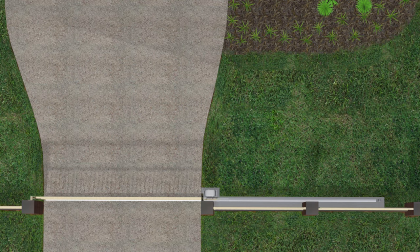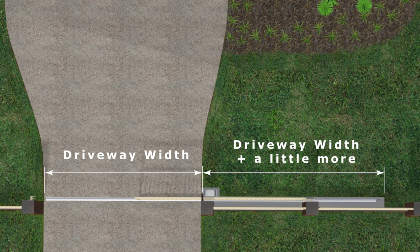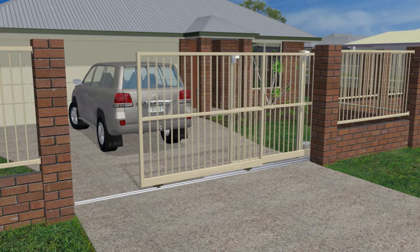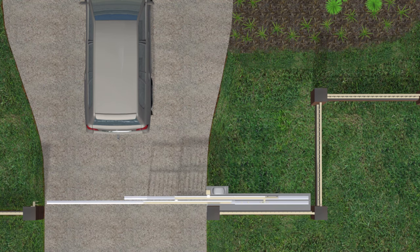Sliding gates do need side room to open, which is a little more than the width of the driveway. If you don't have this, you can use two or more sliding gate panels stacked one in front of the other — commonly known as telescopic gates. Check out my video on telescopic gates if you want to know more.